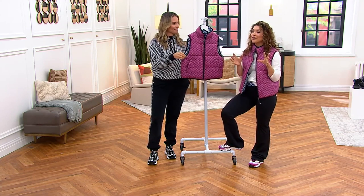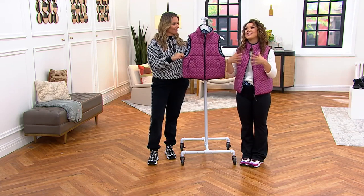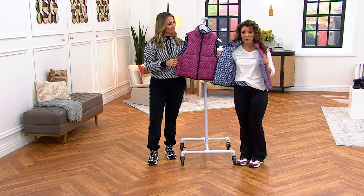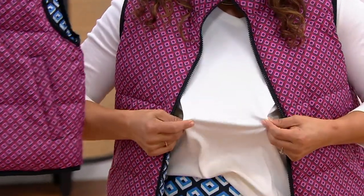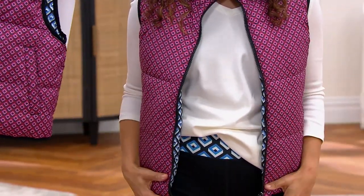Either way, I remember being in that store — all the gorgeous prints upon prints and color — and this is really giving you a taste of that, but in a piece that you wear every day, because you throw it on over your favorite Isaac Pima cotton shirt with your athletic apparel, and it just has such great style.